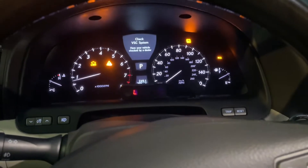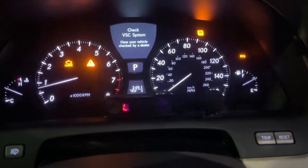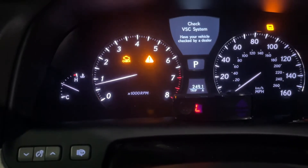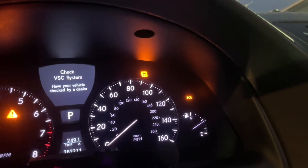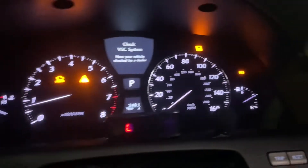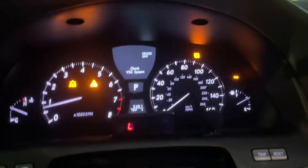So I'm driving along tonight and all of a sudden, Christmas tree lights up. We've got check engine light, the exclamation triangle, the traction control light, and PCS light, and the cruise control doesn't work. If I'm moving, it doesn't engage, so it seems like something major.